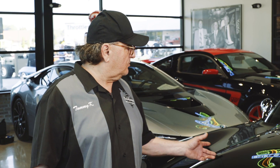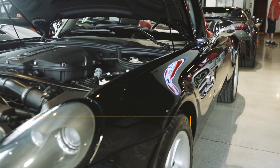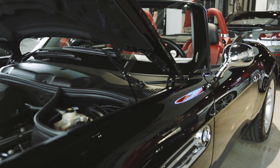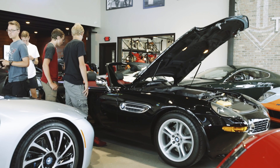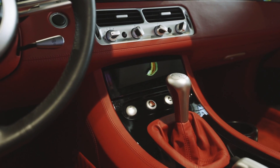Good morning. Welcome to the Throttle Stop. We'd like to introduce a new vehicle to our inventory. This is a 2002 BMW Z8 convertible. The Z8 was manufactured from 2000 to 2003 in limited quantities — it's a very collectible item. They replicated the vintage 1957 BMW 507.